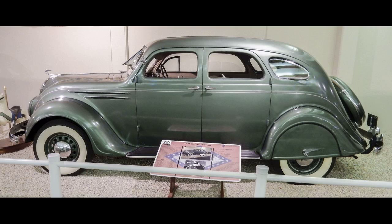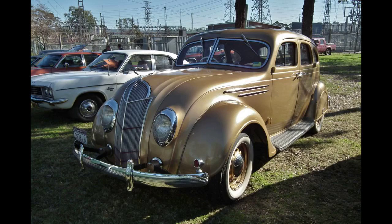The DeSoto Airflow was a result of Chrysler Corporation's policy of badge engineering, being mechanically identical to the Chrysler Airflow. This aerodynamic, radically designed car debuted to much fanfare alongside its more luxurious stablemate, the Chrysler Airflow.